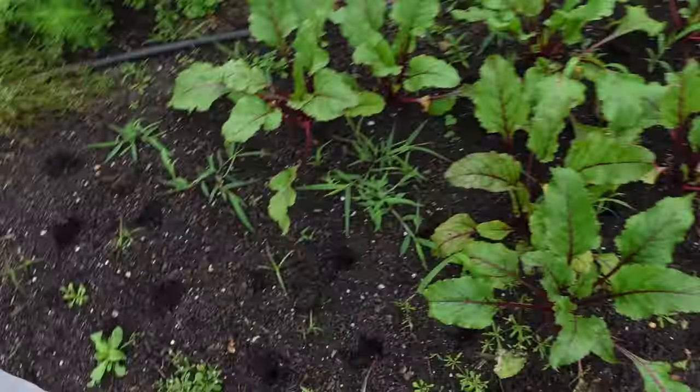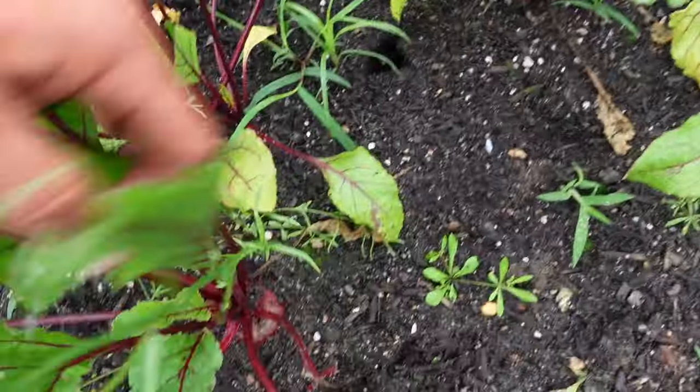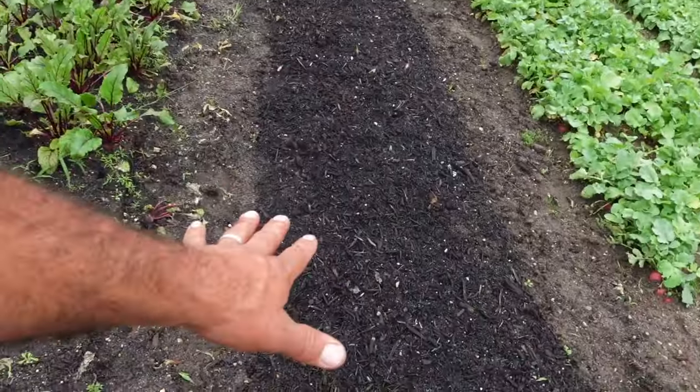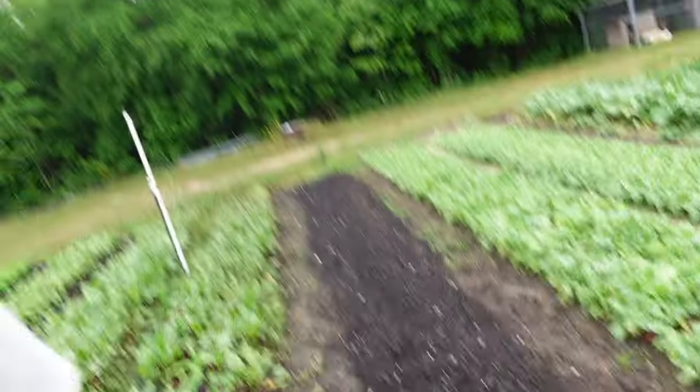Beets has been harvesting on this row here — she's been kind of singling them out and picking them. But those guys there are ready. See this right here? That's a perfect size. So we're fixing to get this row out. I got out here the other day, we harvested this row. It's ready to be replanted, so we're going to do that here after a while.